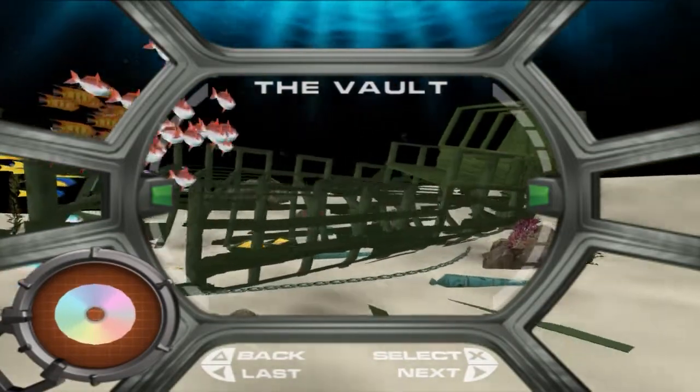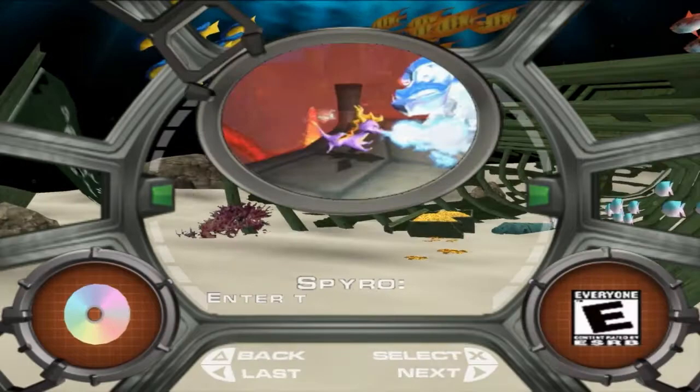Let's jump right to the vault. All the games are - oh, Spyro: Enter the Dragonfly. Spyro is one of those interesting series - it was a mid PlayStation 1 generation series. There were a couple of Spyro games on the PS1 before that console went obsolete. It was one of the better looking ones. It was created by Insomniac - and the game crashed. God damn, the game crashed.